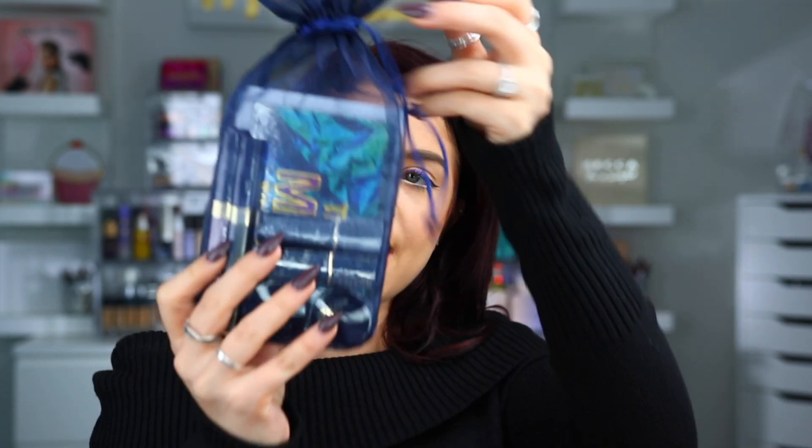So first up, we have a package from Motive Cosmetics. It's been a while since I've gotten anything from them so I'm excited to see what is inside. We have quite a lot of things in here so let's go through and see what we got. The first thing, we have this little bag right here. This is the In The Mix palette.